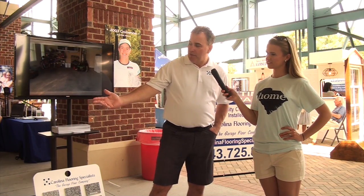Thank you so much for chatting with me today. If people want more information, how can they get in contact with you? Absolutely. Just give us a call at 843-725-8502, or check us out on our website, CarolinaFlooringSpecialist.com. We'll be glad to help them any way we can. Thank you so much. My pleasure.